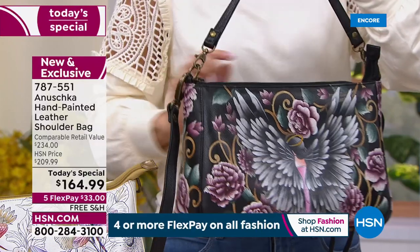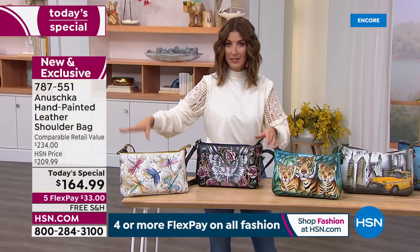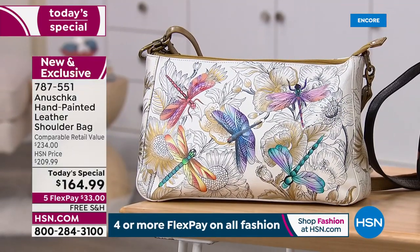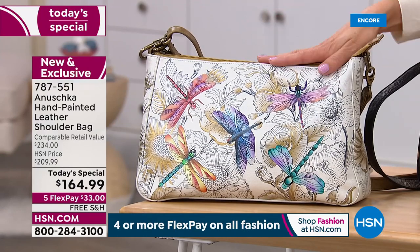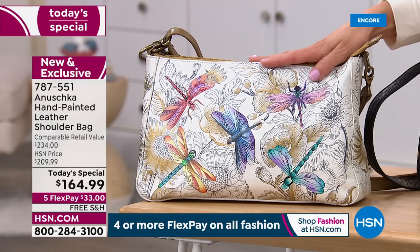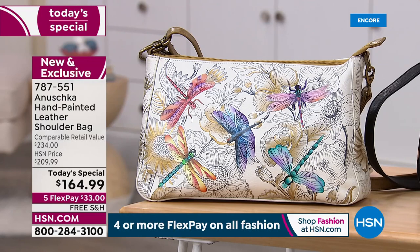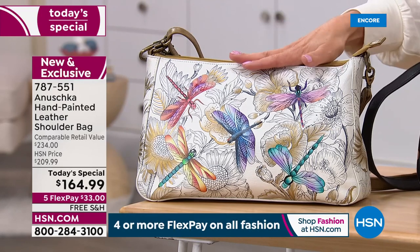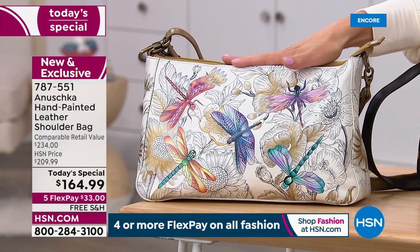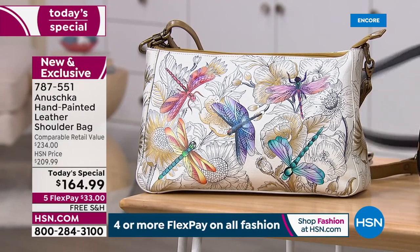Guardian Angel is our number two bestseller. The Dragonfly is still number one — by far. If you place your order tonight, I have a Dragonfly bag for you. If you place your order in the next 20 minutes or so, I have this bag for you. But if you wait until morning, there'll be other presentations throughout the overnight hours, and a lot of people will get up early and check out our Today's Special. We may not have it in the morning. So just want to give you updates as we go.